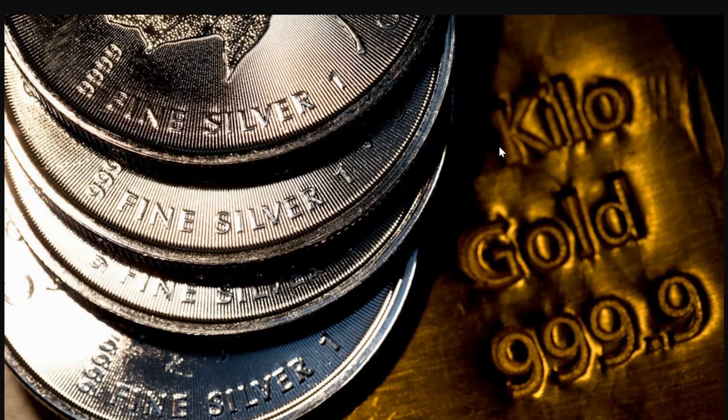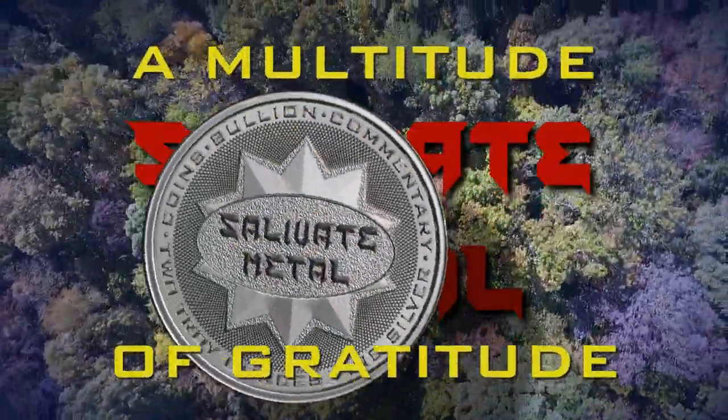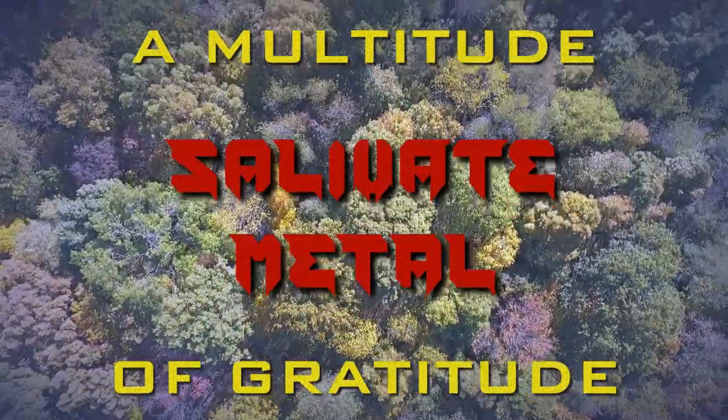I would like to extend a multitude of gratitude to you all for taking the time to watch this video. I do hope that you will rate this video, share it, comment, and subscribe! See you next time!